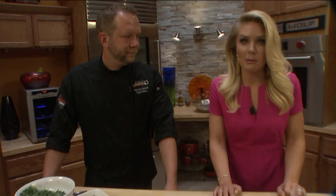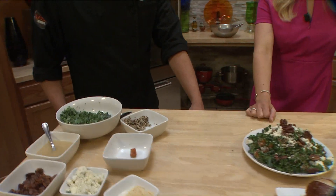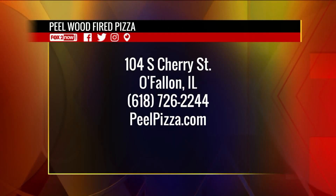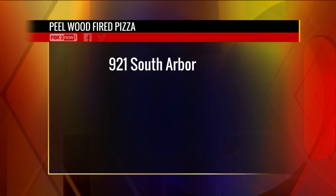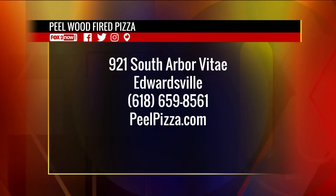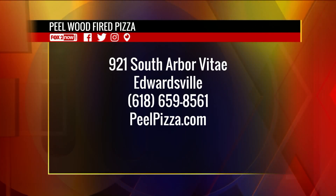Sounds delicious, it looks delicious, and I may just run away with this one. So you guys are going to have to go check it out — Peel Wood Fired Pizza, located in O'Fallon and Edwardsville. You'll be able to check out these new menus, so get it while they've got it, which will be through summer. We've got more coming up here on the 9 a.m. after this.